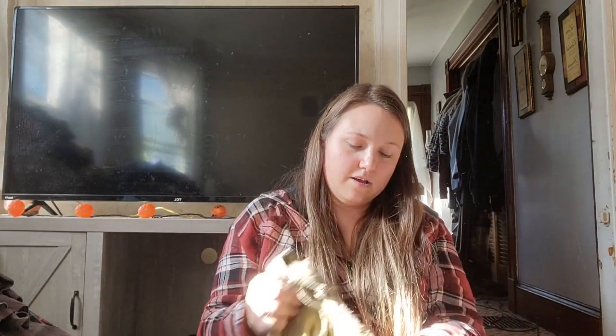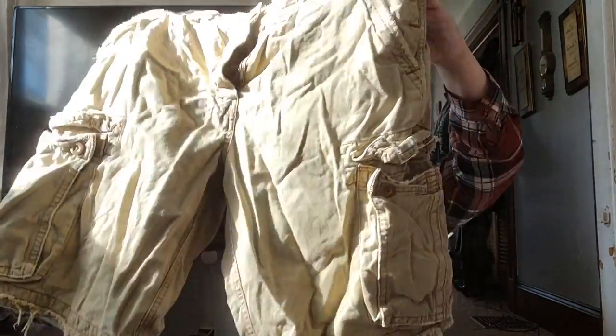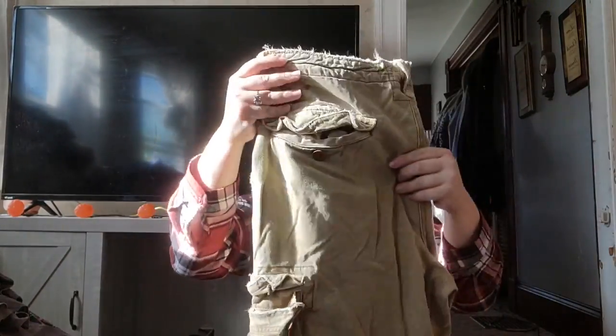These I think people passed on because they thought they were super distressed, but I'm pretty sure it's manufactured distressing. These are American Eagle longer length cargo khaki shorts — distressed at the hem and on the pockets. These will probably sell for about $25 as long as I don't find any hidden stains.